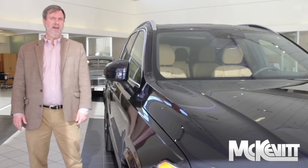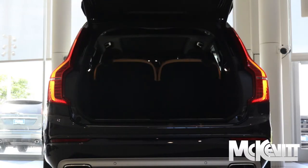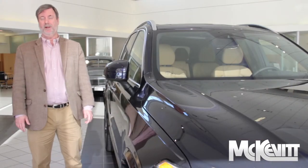Another popular feature of the XC90 is the power lift gate, which will be activated by your foot going underneath the back bumper whether you're opening it or closing it.